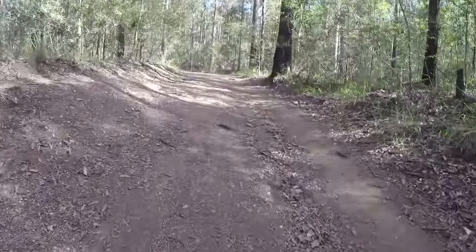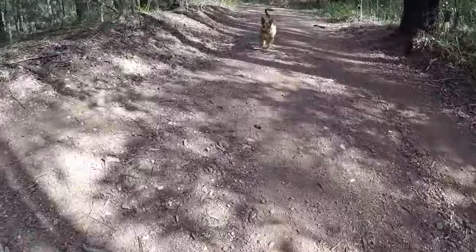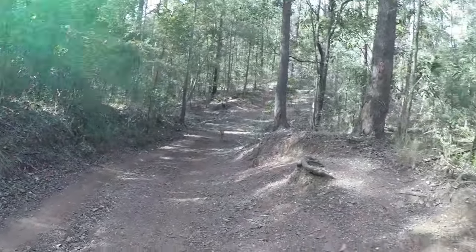Oh, look at this dog. Hello puppy. Hello puppy. Hello. Good to meet you too.